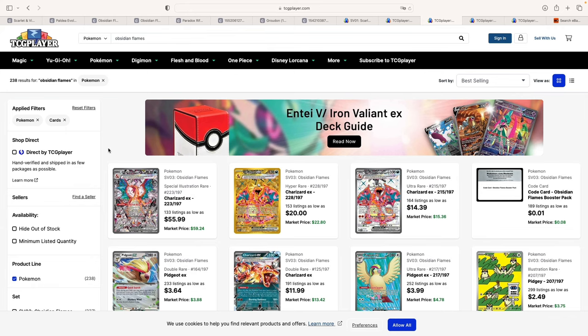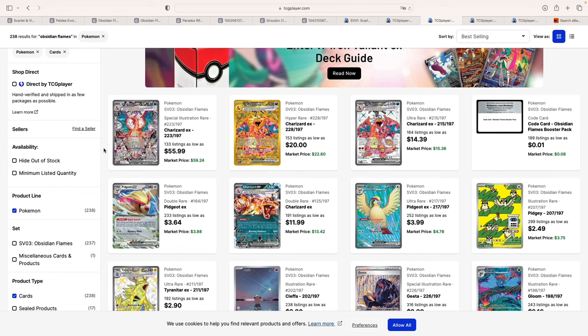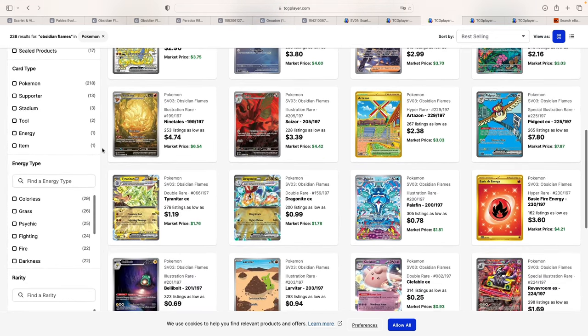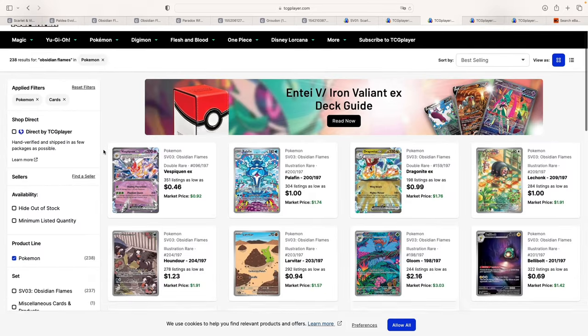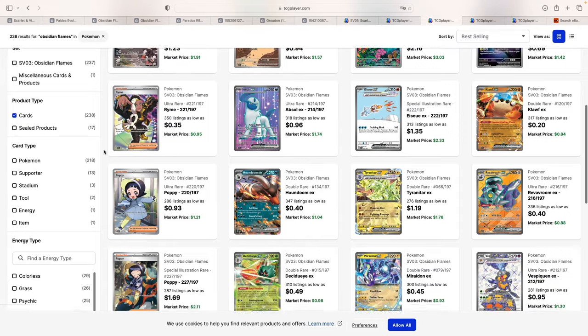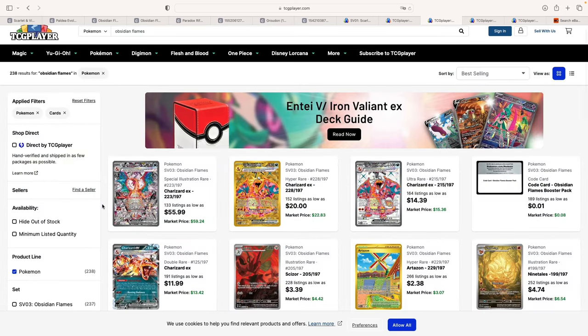On to the third set of the Scarlet and Violet era, which is Obsidian Flames. As many people have said, I can only agree — this is mainly a Charizard set; there's not really much more to it. Yes, there are some cards that look good and are cheap. One thing that is clear throughout the Scarlet and Violet era is that Illustration Rare and SIR cards are cheap because of the pull rates, which is why boxes could do well in the future — people will want to open these sets. The only card that is really interesting is the Charizard EX, which also is on my list. It goes for around $60 to $70 raw and sells for $300 to $350 in a PSA 10. The last auction went for $335.